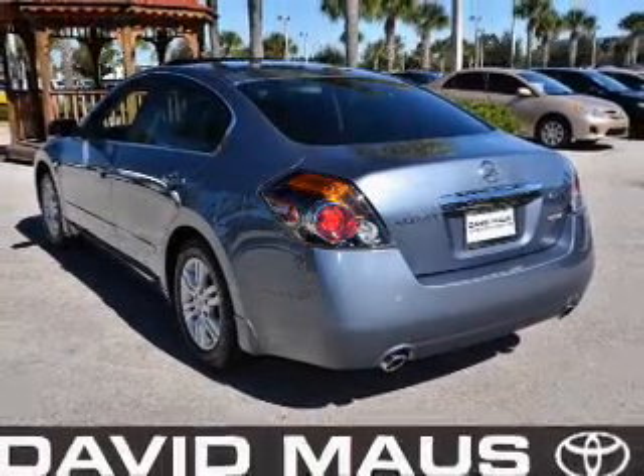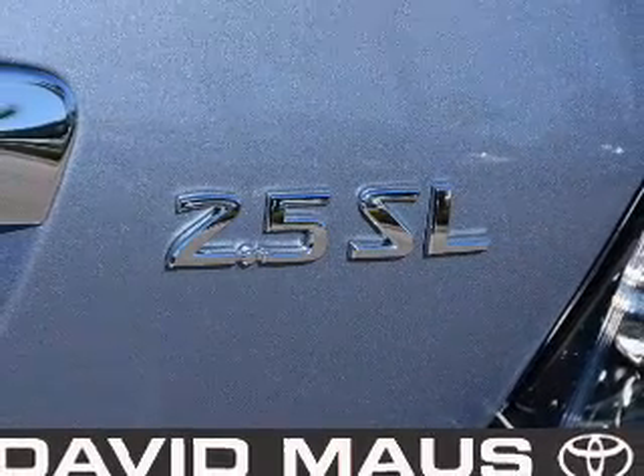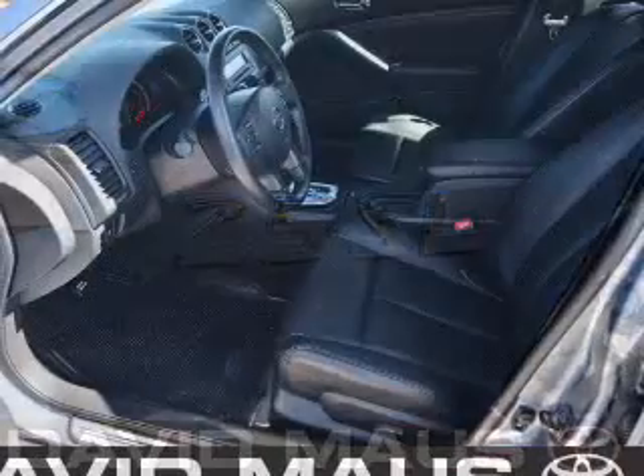Air conditioning, power door locks, power windows, power steering, cruise control, power mirrors, an alarm system, and an AM-FM stereo.